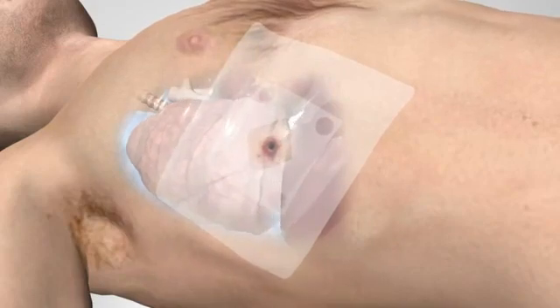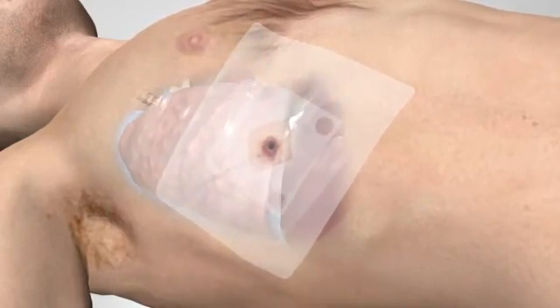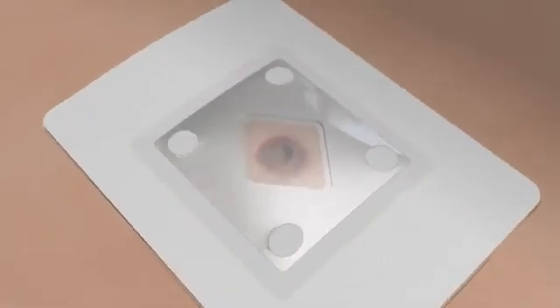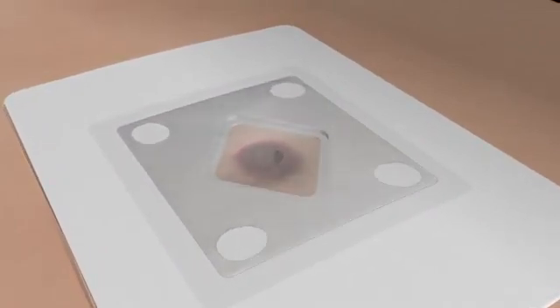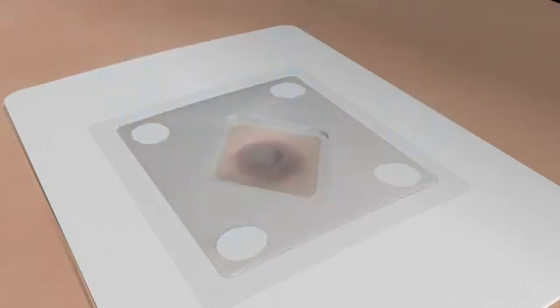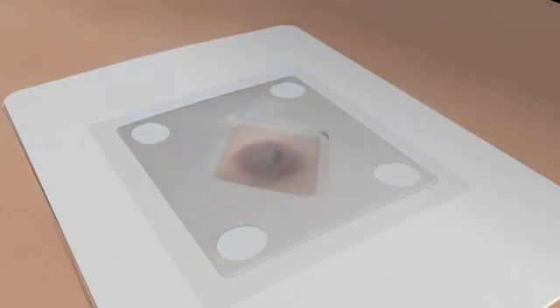The patented Russell chest seal represents a state-of-the-art dressing designed by leading trauma experts for this specific purpose. It has a valve designed to open with a small positive pressure gradient and with sufficient capacity to allow a high flow of air and fluid to pass through it. Four apertures allow this to happen efficiently and with minimal risk of obstruction.